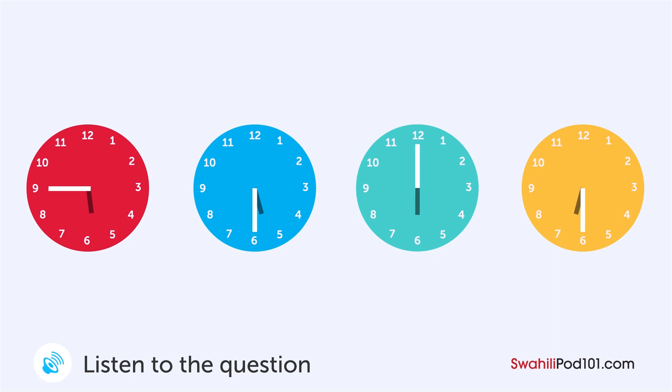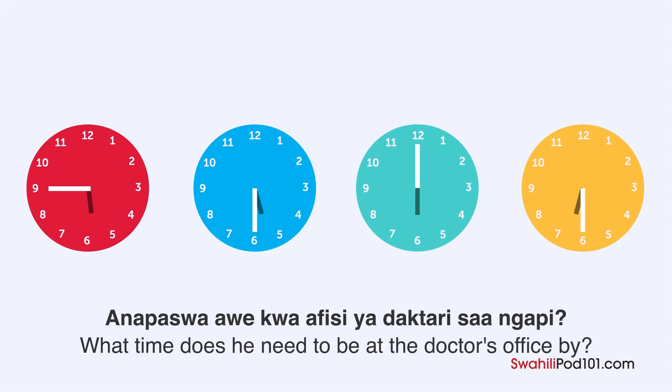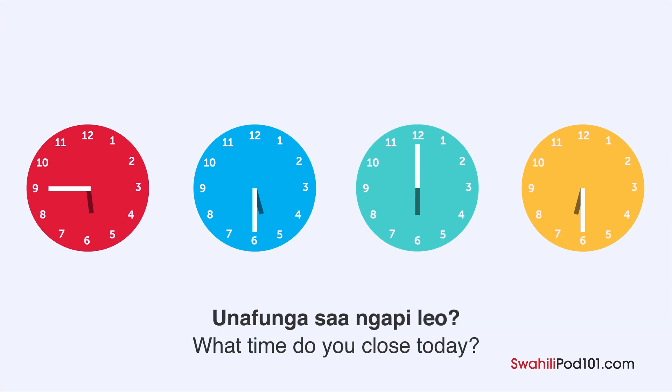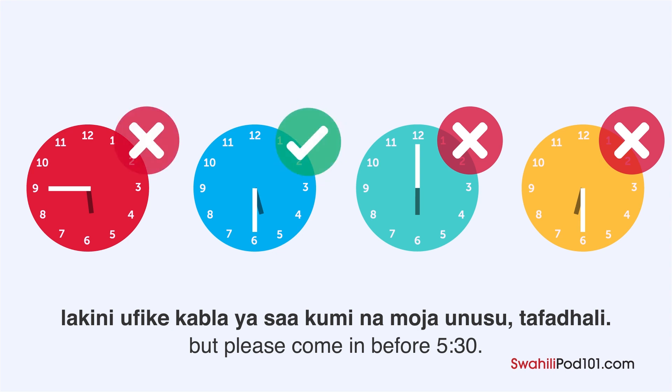The husband is calling the doctor's office. What time should he be at the doctor's office? Hello, how can I help you? What time do you close today? We close at 12 o'clock but please arrive before 11:30. Okay, thank you — asante.